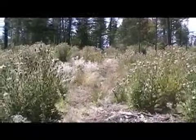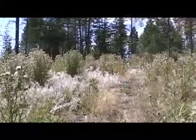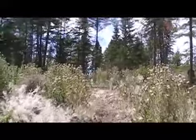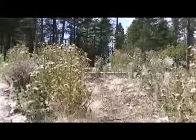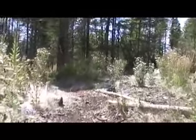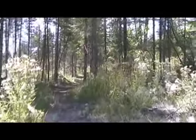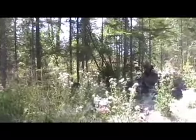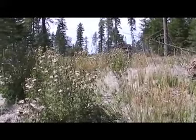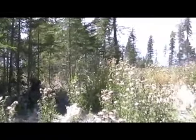Cutting unit K2, Foothills timber sale. We'll pan to the west here. It's thistles as far as the eye can see. The unit's essentially 100% infested with thistle, mullein, and other weeds.